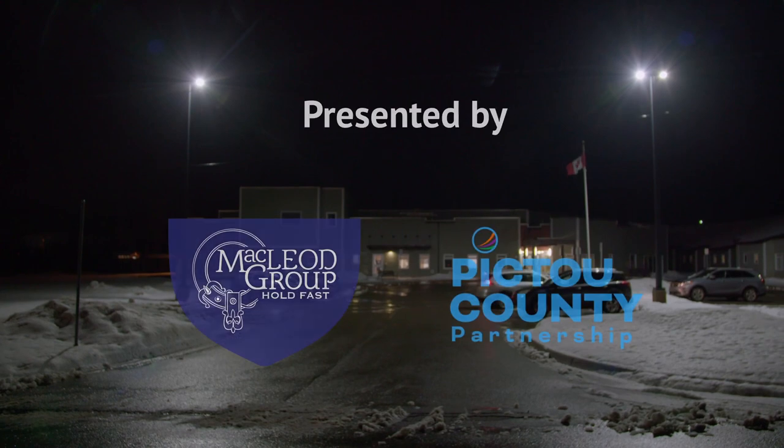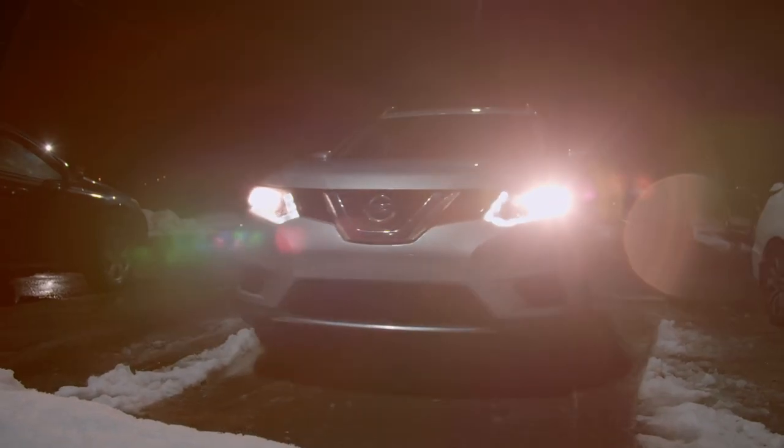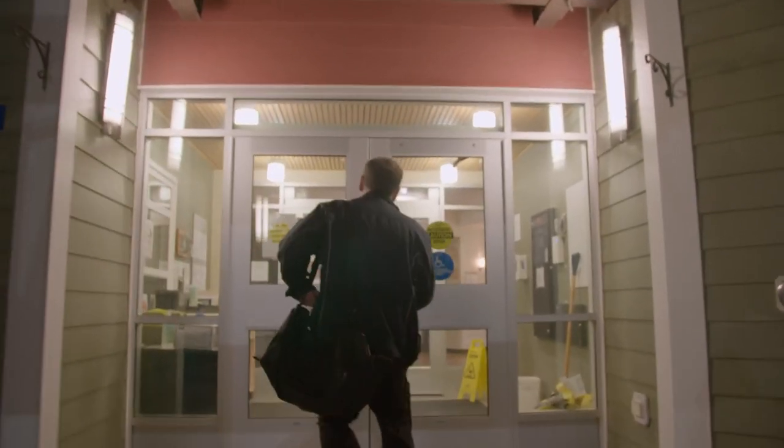My name is Alan and I am a continuing care assistant, or CCA, at Ivy Terrace Nursing Home in Trenton, Nova Scotia. I've been working as a CCA for the past five years.